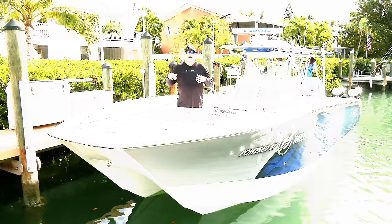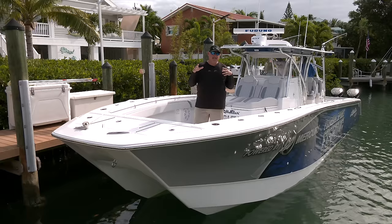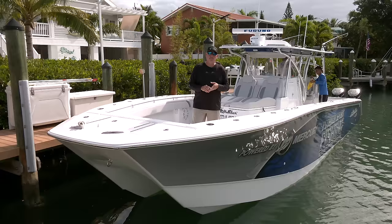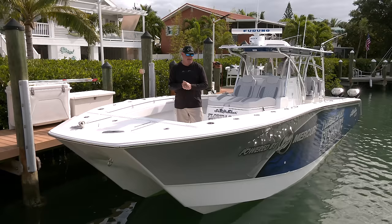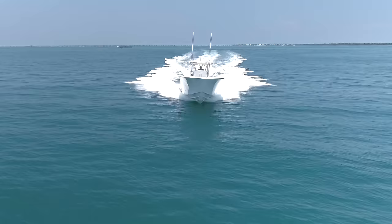Now let's compare this to some of the other leading catamarans out there, because again there's not a lot — you know who I'm talking about: the Freeman 42s, the Invincible 40s. They're all great rides, but pound for pound, foot for foot, this boat is going to be the heaviest. It's foam-filled in every crevice and every void, which provides stability and sound-deadening qualities. Most importantly, the boat is unsinkable. It also adds weight, but Sea Hunter has really found that perfect balance between weight, performance, and horsepower.